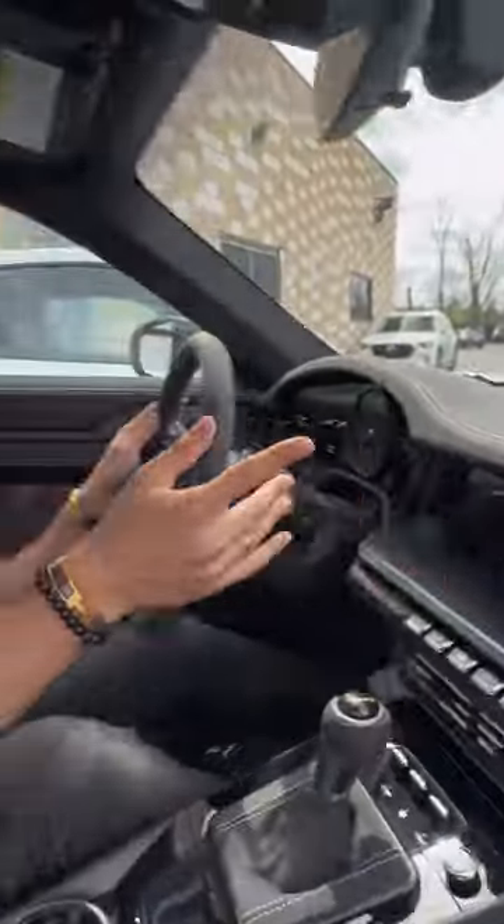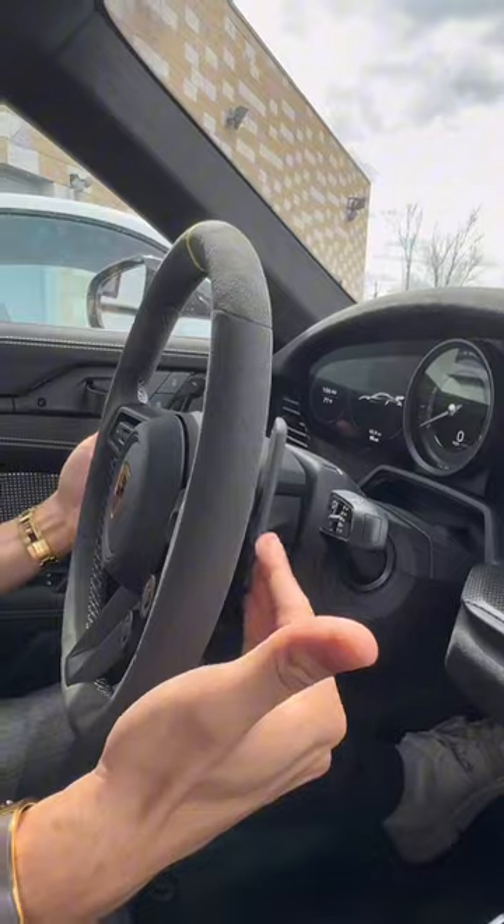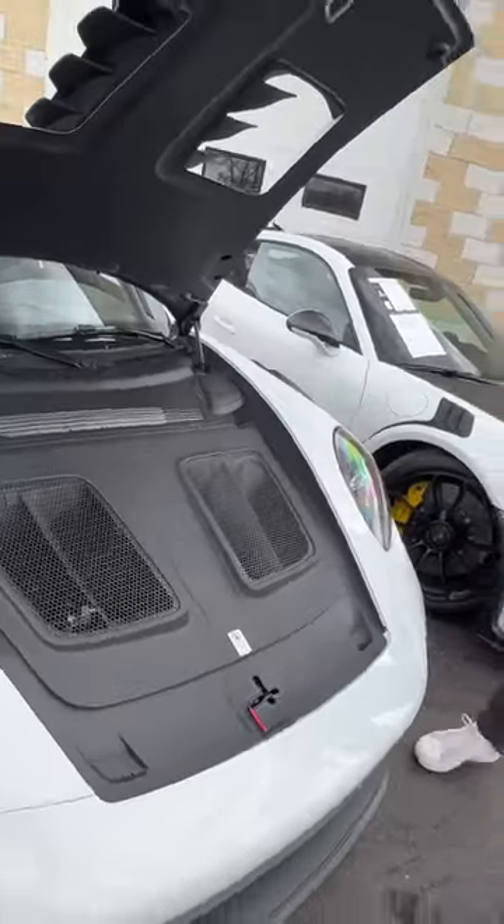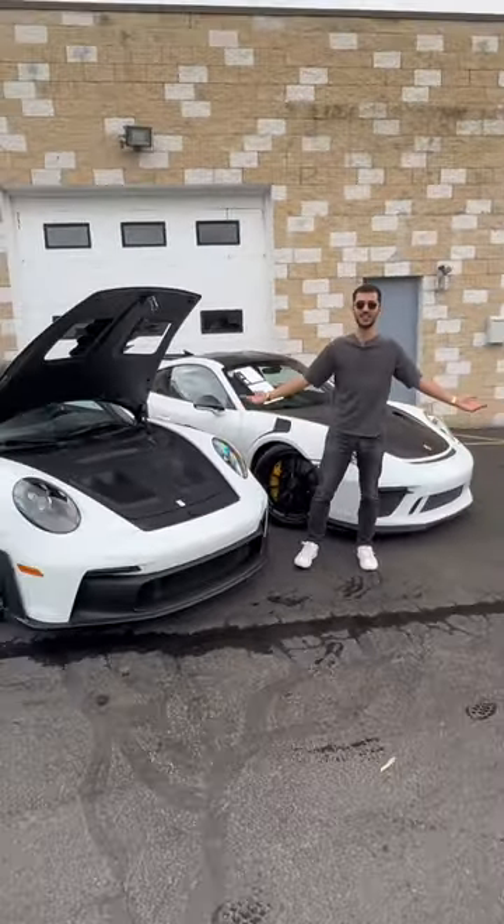On the 992 you also get carbon fiber buckets, you have more suede and carbon than the 991, and these magnetic paddle shifters — just listen to them. Who needs a frunk when you've got cooling fans? Which one are you guys taking? Thank you.